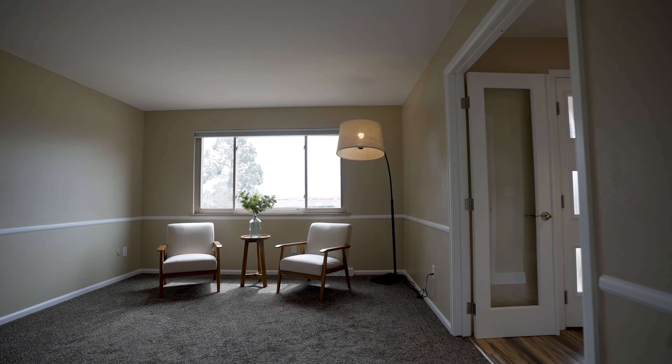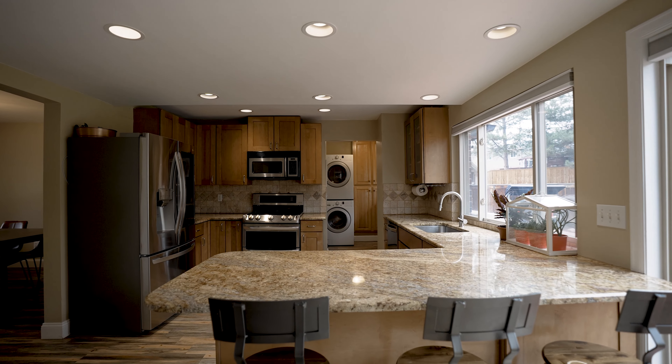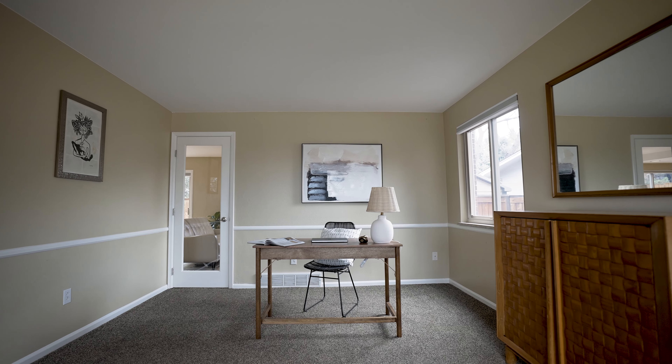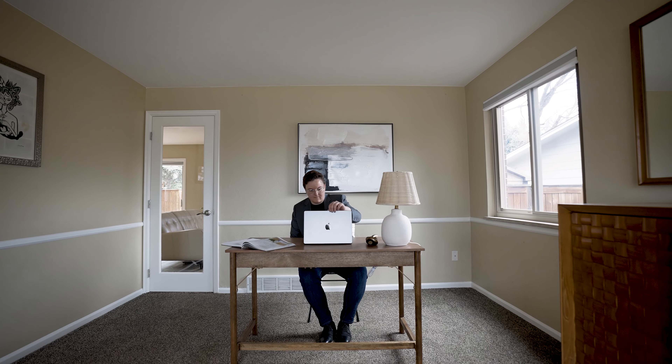The entire layout is extremely functional with an open-concept kitchen and living space, separate dining room, plus additional flex space that can be used as a living room or home office.